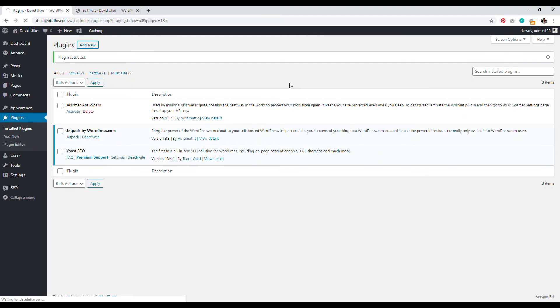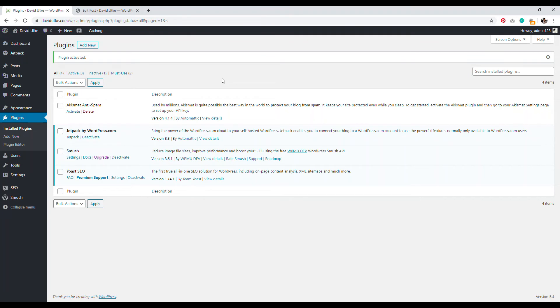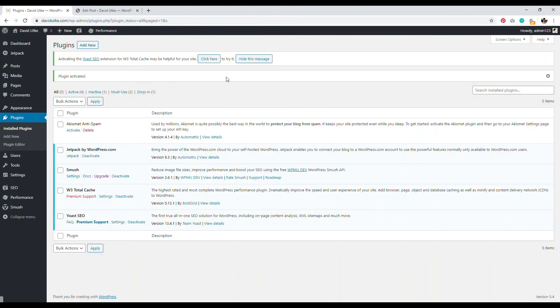The next plugin to install is Smush It. Search for it, install, and activate. Smush It compresses all images to maintain quality while reducing file size so your website loads more quickly. The last essential plugin is W3 Total Cache. Search for W3 Total Cache, install, and activate. Right out of the box it works correctly and doesn't need any customization for a shared hosting account.